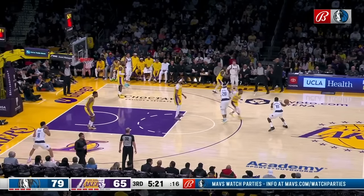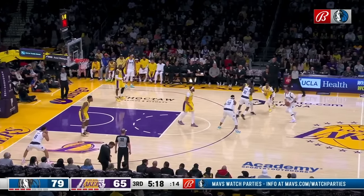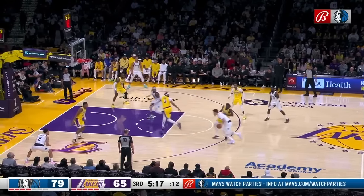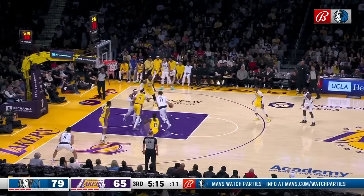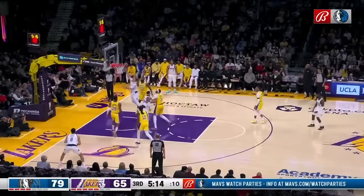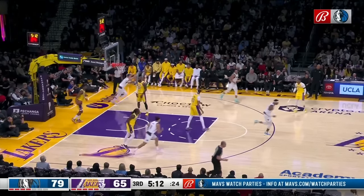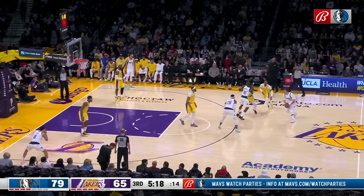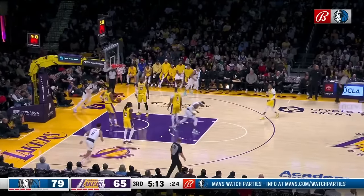Holmes sets up another clean finish for Doncic at the rim, this time setting the Gortat screen after playing out a double drag. Anthony Davis isn't quite at the level but is playing up, so Holmes slips the screen to force him to get back and give a gap for Doncic to play out of. With Prince reaching from behind after getting beat, Doncic plays out of a little hostage dribble and gets the ball into his right hand, navigating through traffic. Holmes set up a perfect opportunity for Doncic to get to the right side of the rim with the Gortat screen — a wide-open finish.